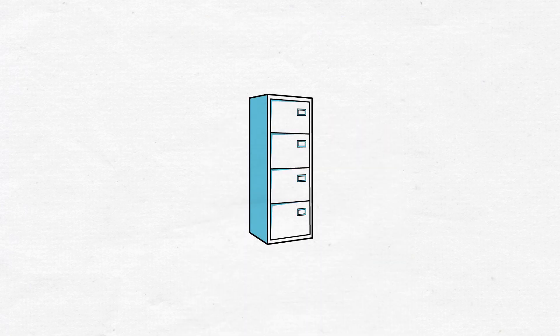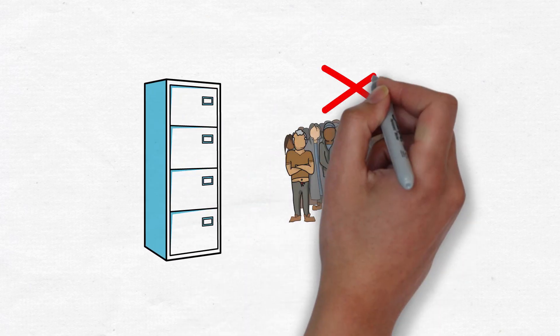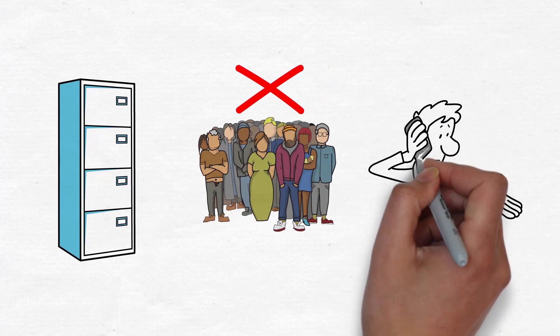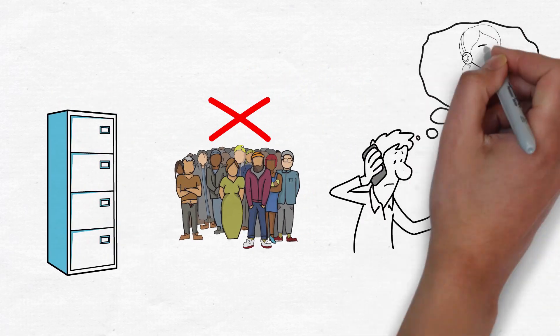Protect your card. Keep your credit card in a secure place, and never share your card information with anyone you don't trust. Report lost or stolen cards to the card issuer immediately to prevent unauthorized charges.